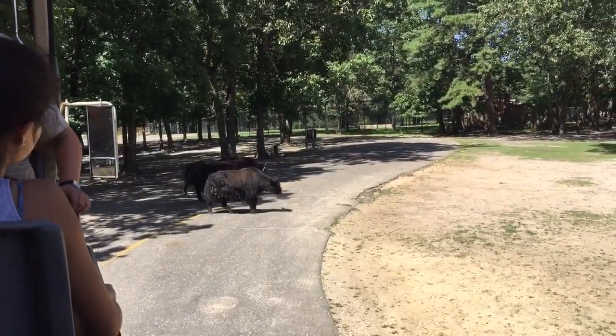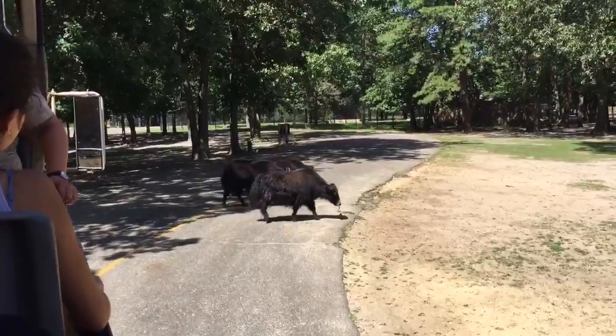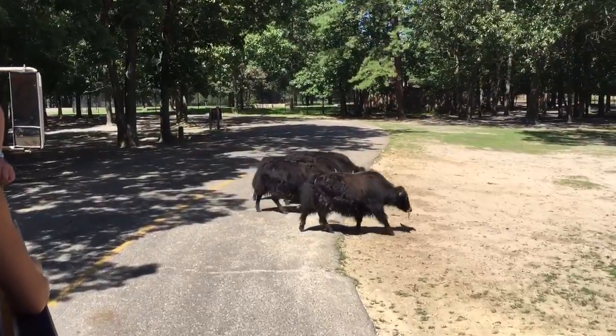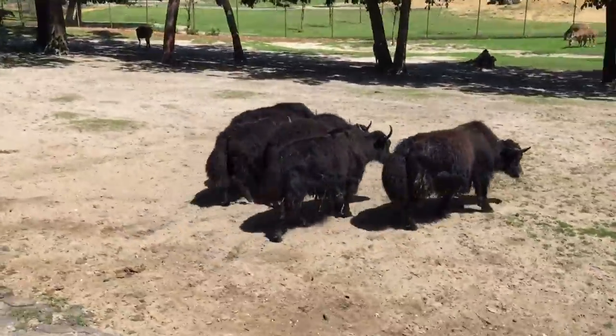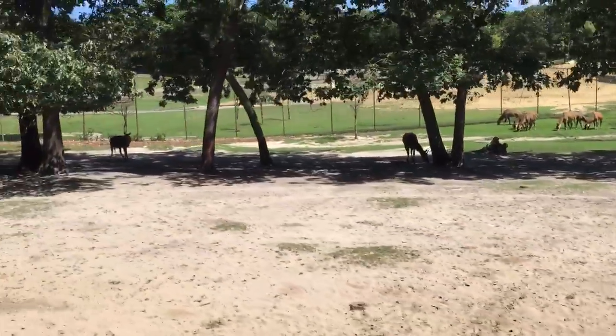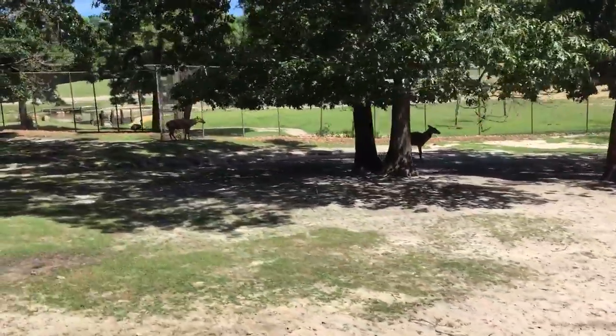With the tiger being such a critically endangered species, and their population down to such a few hundred, the nilgai have become overpopulated in areas such as India, to the point where they're even considered pests.